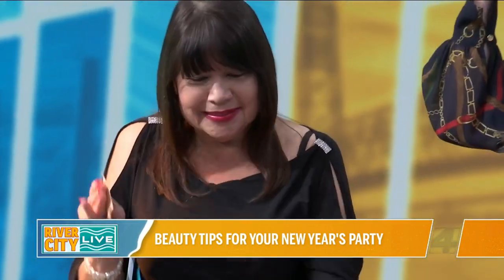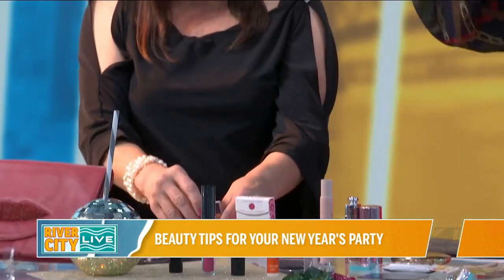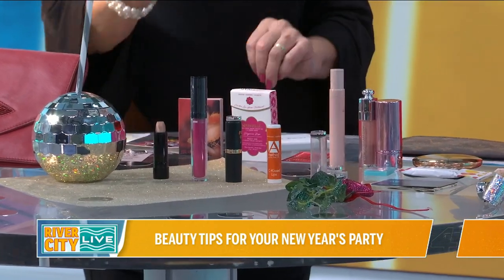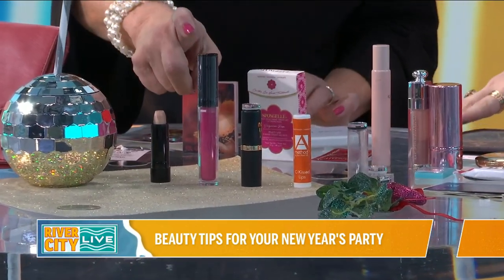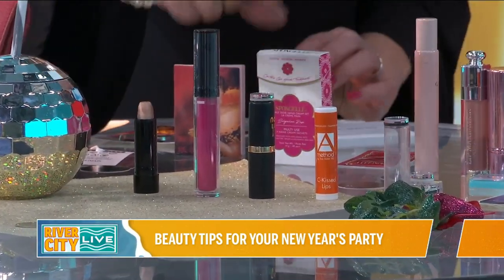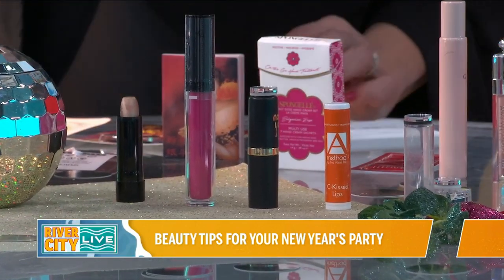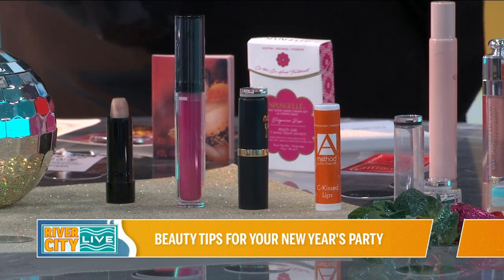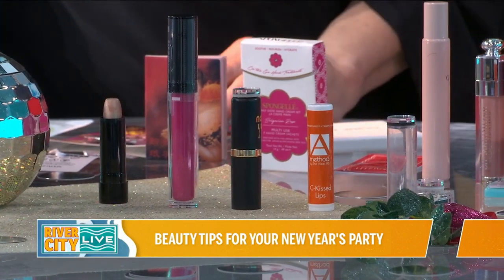We're glowing and growing and thriving on River City Live today. Then you want to use lipstick — a shimmery lipstick that gives you a glow, a liquid lipstick, any kind of particular lipstick. I also love a balm, and I carry a balm in my purse for my husband so he can have kissable lips when we're going to a party.